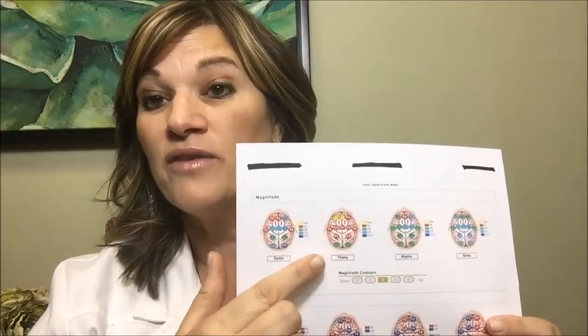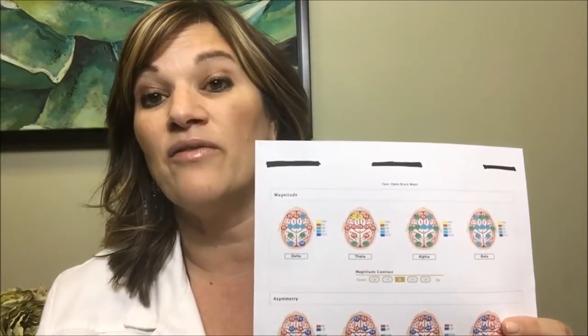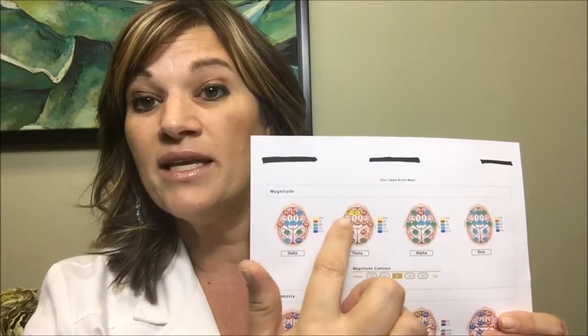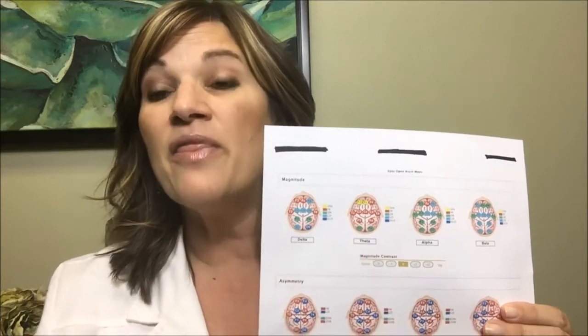So when I look at the QEEG, I'm going to show it to you right here. This is the thing that we see very often — in fact, 85% of the time when we see kids that have ADHD diagnoses — and this is red and yellow in the front of their brain in theta. Theta is that brainwave pattern that is associated with falling asleep.